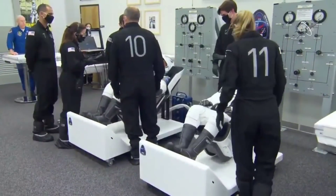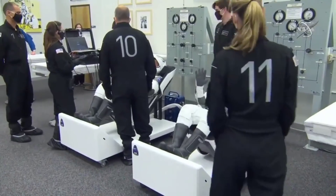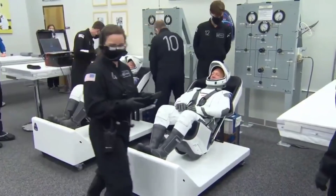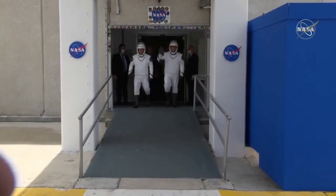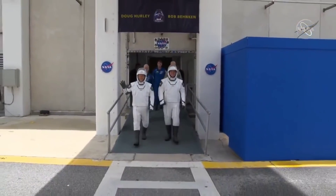This room was first used for the first Apollo mission, Apollo 7, when they suited up in there in 1968. And there they are, giving a thumbs up. That looks like Doug giving a thumbs up there. Oh, here they come — NASA astronauts Bob Behnken and Doug Hurley.